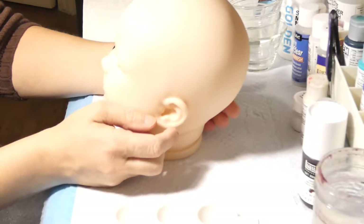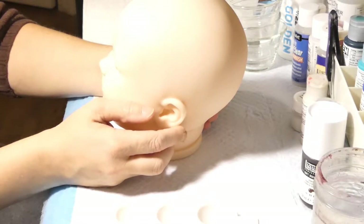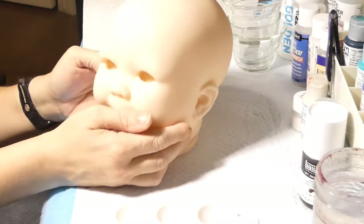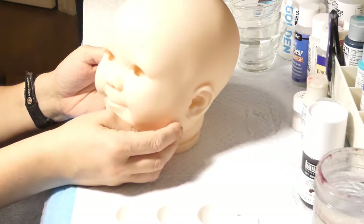Cette semaine, j'ai brisé ma machine à coudre. J'ai été obligée d'en commander une autre parce que j'avais des commandes de corps à faire et je ne pouvais pas les faire. Ma machine a brisé, il faut que je l'envoie faire réparer. En attendant, j'ai dû acheter une nouvelle machine.